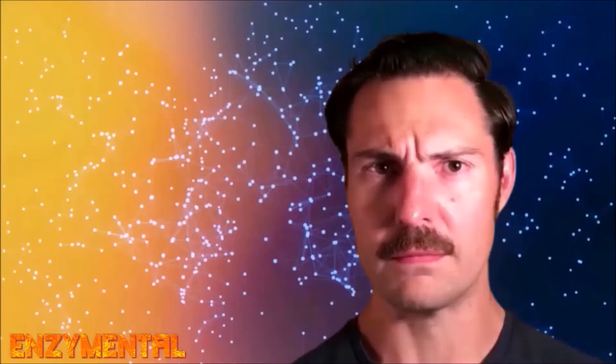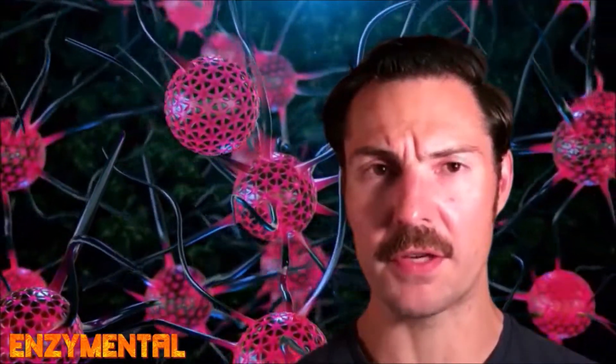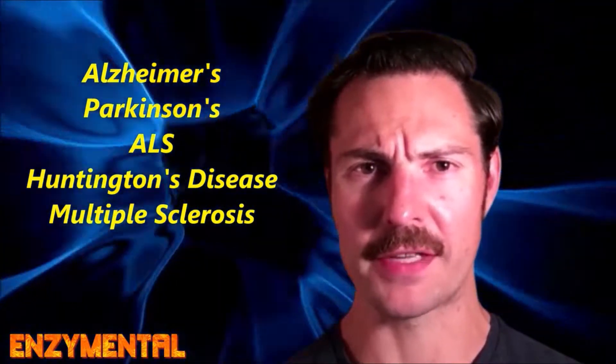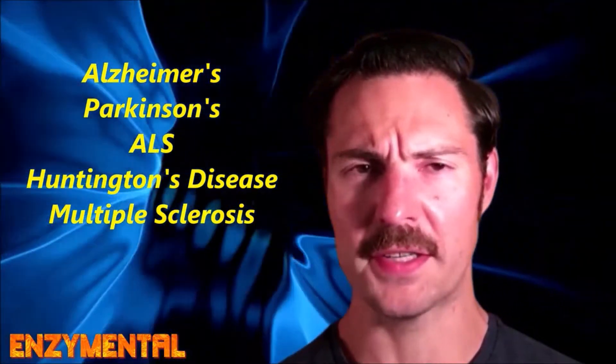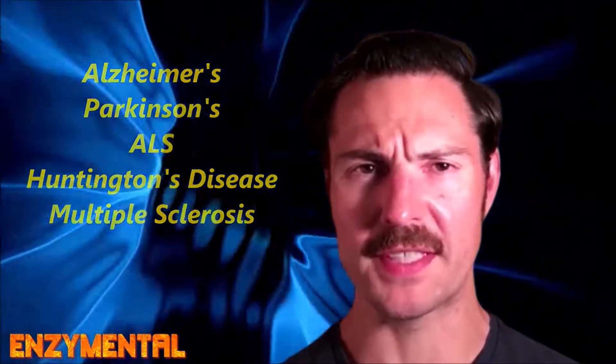Neuroinflammation is defined as a systemic disruption of the inflammatory response in the central nervous system. Microglial cells in the central nervous system are activated in response to neuroinflammation, and this microglial activation and the concurrent release of inflammatory cytokines all contribute to nerve cell damage and the overall progression of neurodegenerative diseases. Alzheimer's, Parkinson's, amyotrophic lateral sclerosis, Huntington's disease, and multiple sclerosis are all examples of neurodegenerative diseases.